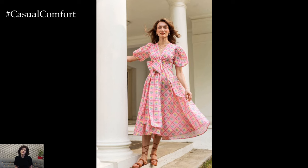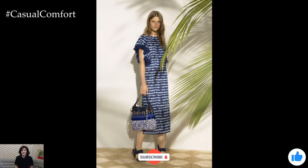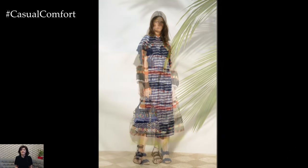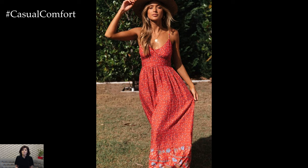There you have it — our top picks for effortless summer dresses for 2024. From classic sundresses to boho chic styles, there's a dress for every occasion and personal style. Remember, the key to looking effortlessly chic is to choose dresses that make you feel comfortable and confident. Experiment with different styles, colors, and prints to find what works best for you. And don't forget to accessorize to complete your look.